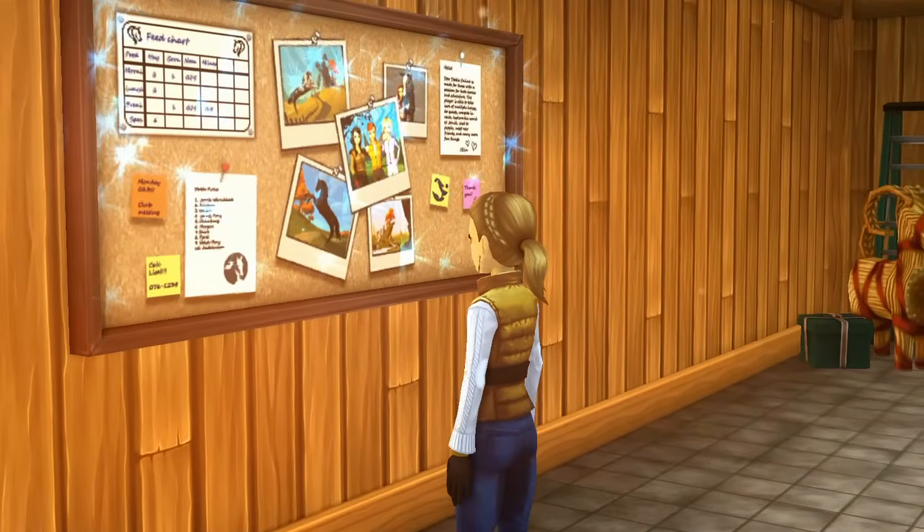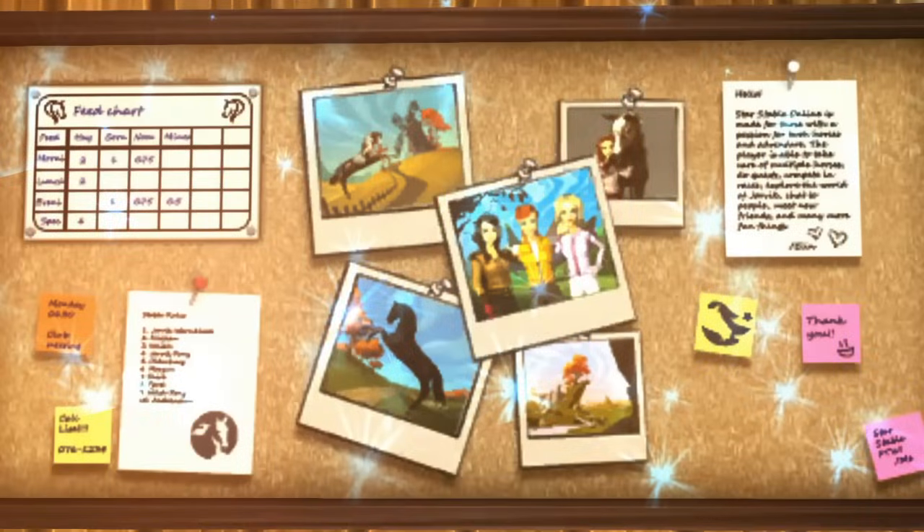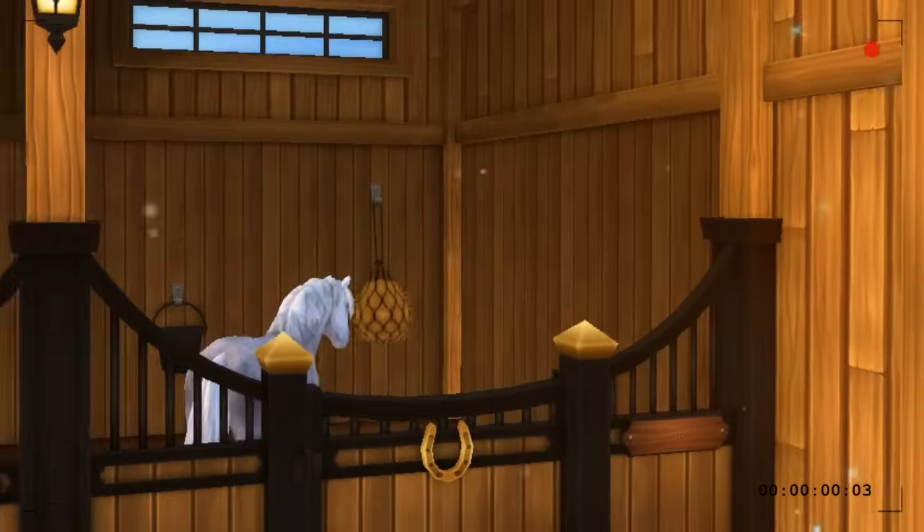The next thing I do when I get there is check the board, which tells me what lessons are scheduled, events, and if anyone's coming to the barn like a vet or the farrier. Today is a pretty full day — I've got the vet coming at 10 a.m., a group lesson scheduled for 11 a.m., and some other things to do in the afternoon, but this is a morning routine so we won't get into that.